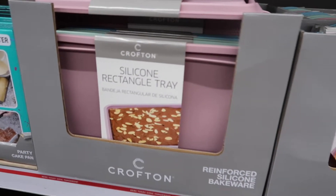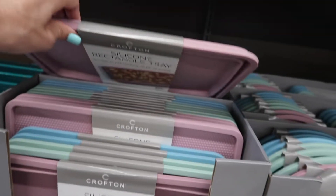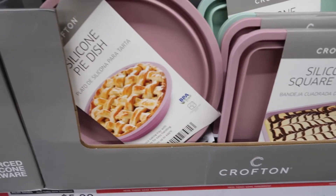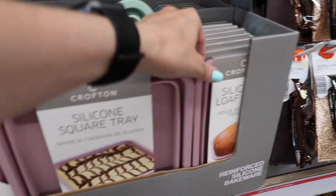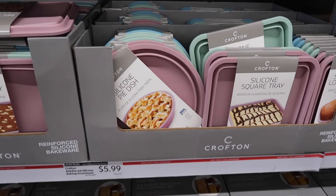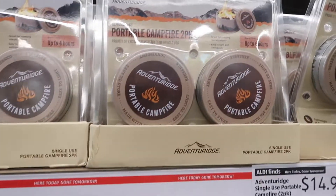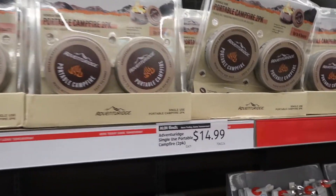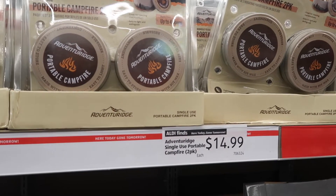Over here they have some silicone rectangle bakeware — it even stores flat, that's great — and that's $5.99. They have a round one too, and here's a smaller bread one. These are really pretty, I love the colors. Up here they have a portable campfire — I think I've seen this on Shark Tank — that's $14.99. That might be great for Father's Day.